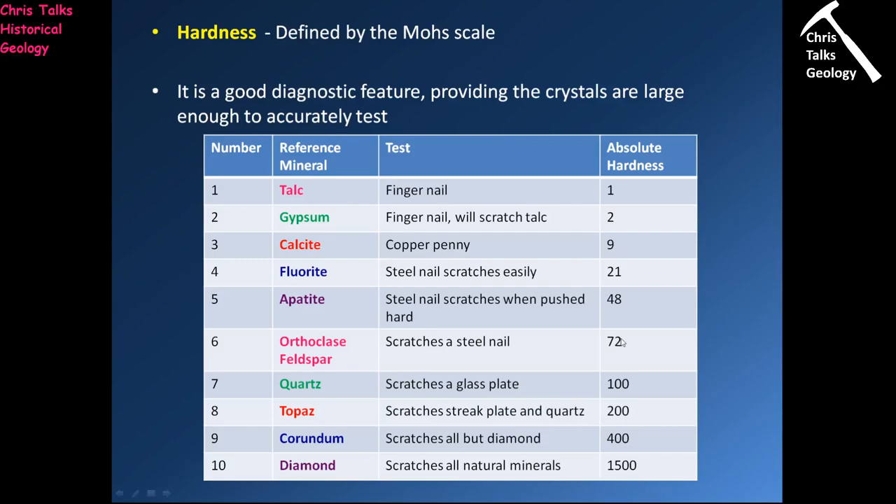The Mohs scale runs from 1 to 10 — softest mineral is number 1, hardest mineral is number 10. Going from 1 to 10, the minerals are: talc, gypsum, calcite, fluorite, apatite, orthoclase feldspar, quartz, topaz, corundum, and diamond.